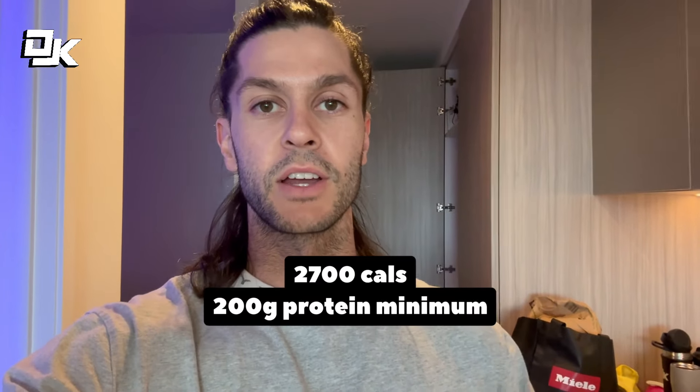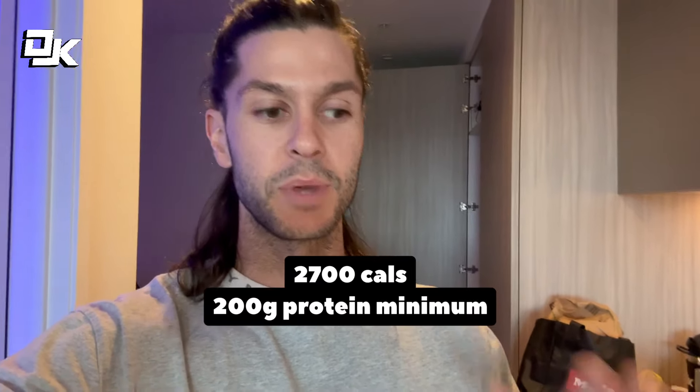What's up guys, so this is going to be the first video of this vlogging series where I'm going to run you through my fat loss phase. We're starting this week with 2700 calories, 200 grams of protein as a minimum, and I'm going to run you through my training, supplementation, all that type of stuff. I just did a grocery haul so I'm going to show you some of the food sources that I'll be using to fit my macros.